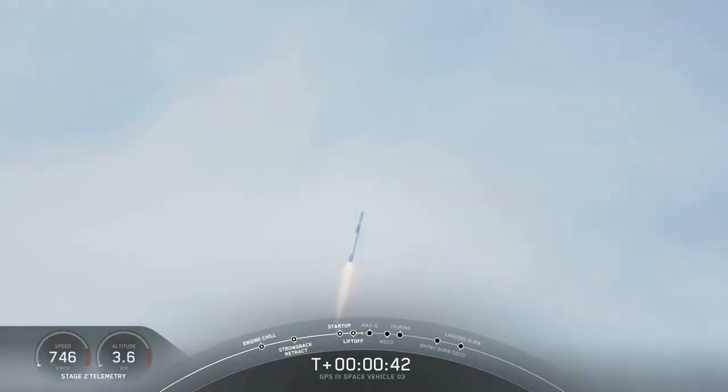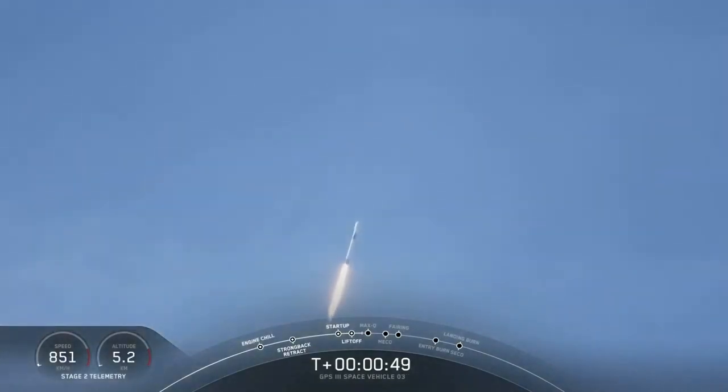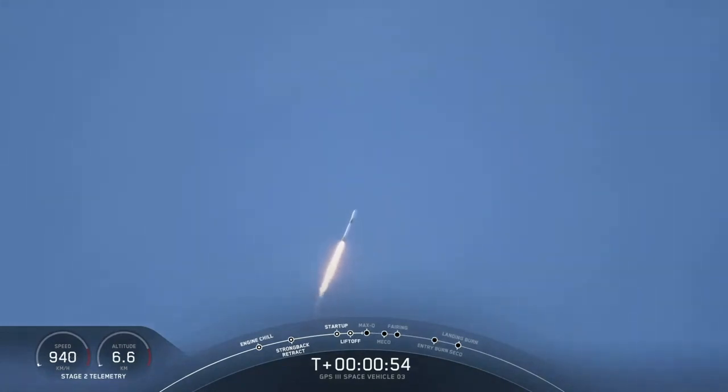T-plus 40 seconds, we've heard call-outs, and now we're entering the throttle bucket. We're powering down the Merlin engines to relieve the acceleration as we get ready for the period of maximum dynamic pressure. We're in the throttle bucket, and now we're beginning to power back up. We hear the call-out exiting throttle bucket. The 9 Merlin 1D engines are going back to full power, and we are now supersonic.